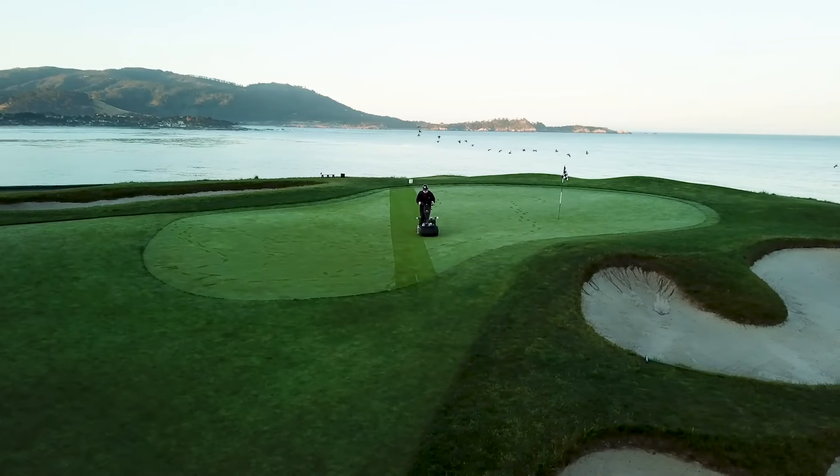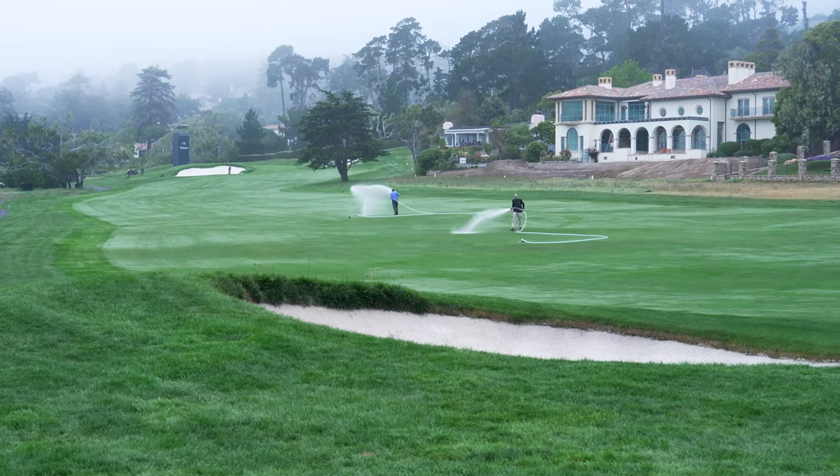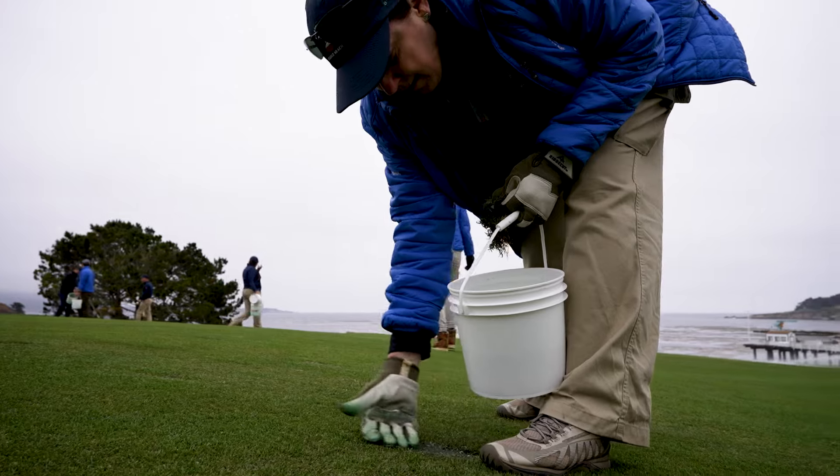Another one of our brand partners for the Pebble Beach company is Barron Brick Seed, and we do have the Pebble Beach blend — it's got a nice ring to it. They've come out and tested those varieties on our golf courses, on our properties, not just Pebble Beach, but Spanish Bay and Spyglass Hill and Del Monte as well. And so they've really found a blend that works best for our climate and our environment.